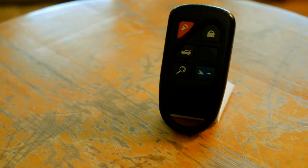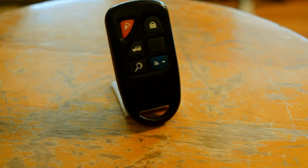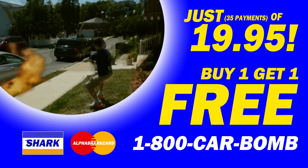You can get this premium grade Remote Start for only 35 payments of $19.95. And if you order now, we'll throw a second one in absolutely free. Call or go online to get your remote start today. Must be 18 years or older to call.